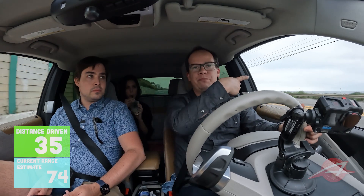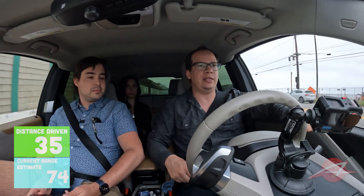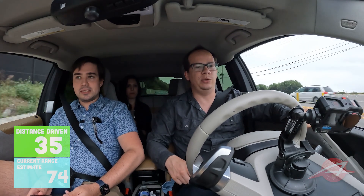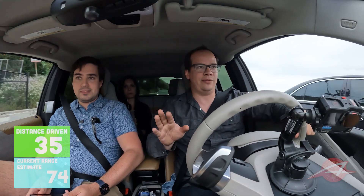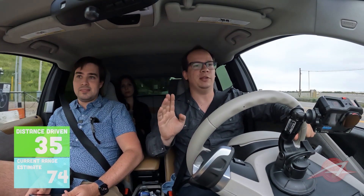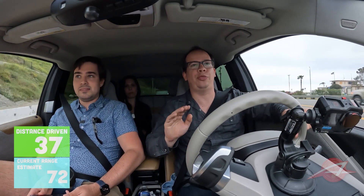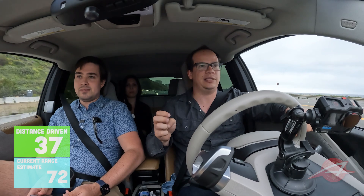We're on the Pacific Coast Highway, Pacific Ocean on the left, going 40 miles an hour. We've got 72 miles of range left. We've been doing this for at least two and a half hours. We started with 97 or 98 miles of range. Therefore we've lost 25 or 26 miles and we've gone 37 miles — so we're traveling more miles than we're losing range. It's not really making mathematical sense, but that's fine.